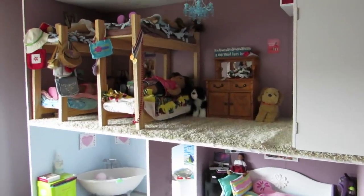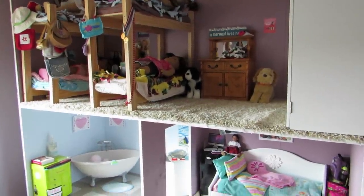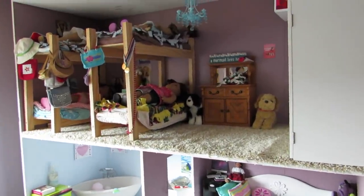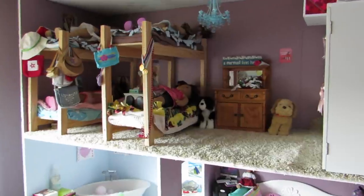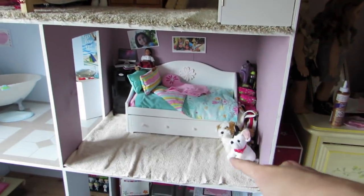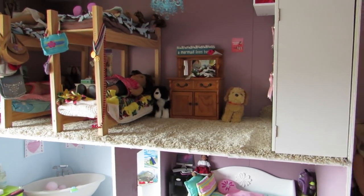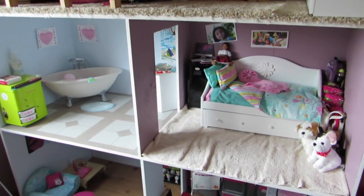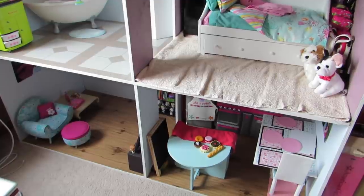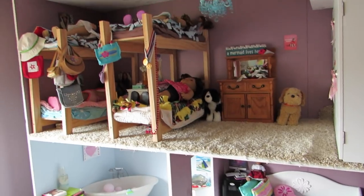Hey guys, I'm going to be doing an updated house tour. I felt the need to since I've changed quite a few things. But the only room that has really been changed, if you notice, is upstairs. I moved Rebecca's sideboard from one room up into this room, and then I moved the closet up against the wall. And then in the living room, the table's in there. I think that's about it from what I changed from the last video.